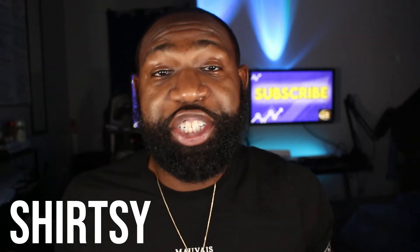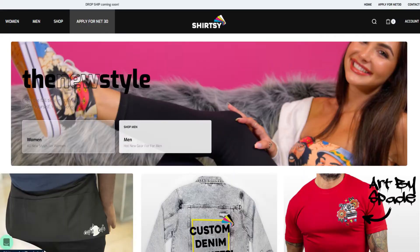Number two on this list is going to be Shirtsie.com. Shirtsie is an online platform that allows people to find and buy shirts from a trusted source. To get started, head to Shirtsie.com. In the top right-hand corner, there will be an option to apply to the net 30 terms and services. Fill in your business information, and within 24 hours they will let you know if you have been accepted.